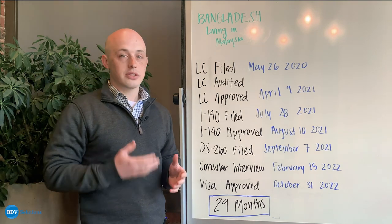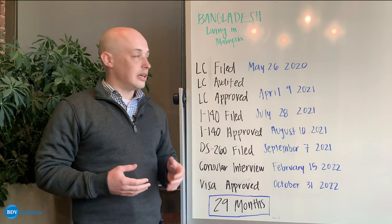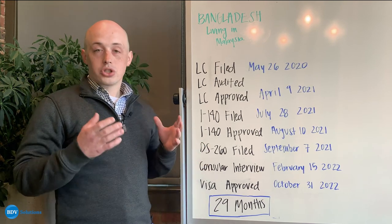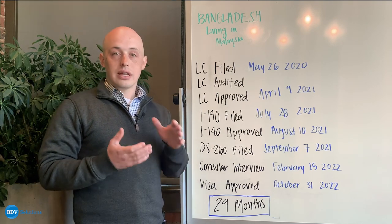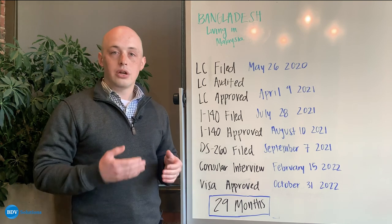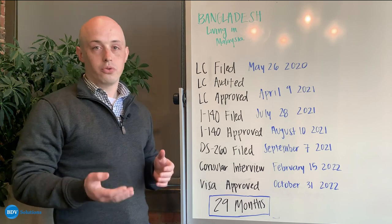To start off the process, as many of you may already know, they began by filing the LC on May 26th of 2020. The LC is short for labor certification, and that process is an application that your sponsor will send to the Department of Labor to prove that they have taken the appropriate steps to be able to sponsor you for your visa.